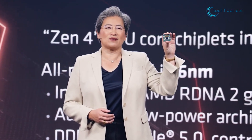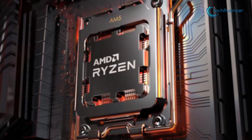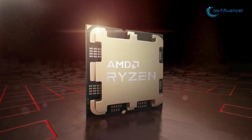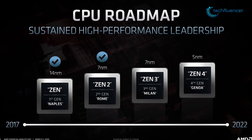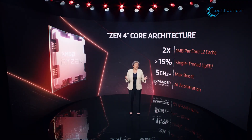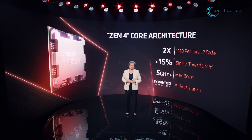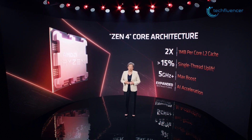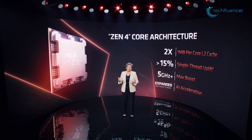With the 7000 series desktop chips, AMD finally makes a jump towards a new CPU platform — the AM5. As promised, these Zen4 chips will be based on 5nm nodes, which they previously showcased in the CPU roadmap. With Zen4, AMD promises 1MB of L2 cache per core, about 15% single-core performance uplift from the previous gen, up to 5GHz of overclocking potential, and AI acceleration for more optimized performance.